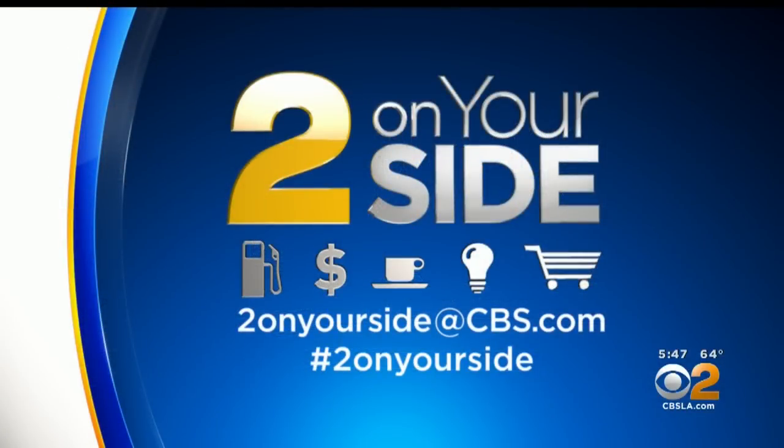Can Too On Your Side help you? Email Too On Your Side at CBS.com and tell us about your problem. You can also tweet using the hashtag Too On Your Side, and Christine will see what she can do to help you out.